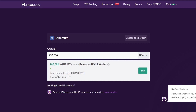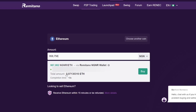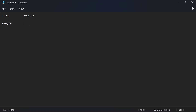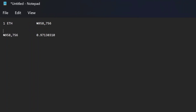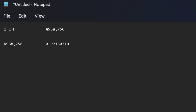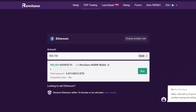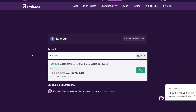After a successful deposit and payment of 958,000 Naira, the 0.97130 Ethereum will reflect on your Remitano dashboard. Take note of it and copy it, then record it in your notepad. You have now successfully bought 0.97130310 Ethereum at the price of 958,756 Naira from Remitano. The concept now is to send this Ethereum to Binance and sell it on Binance P2P — and I'll show you how to do that without paying any gas fee.